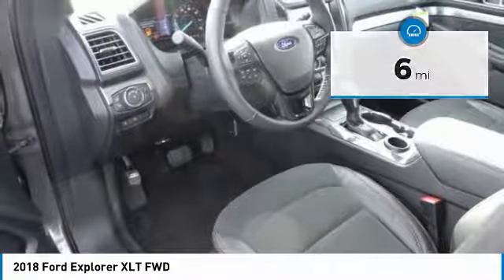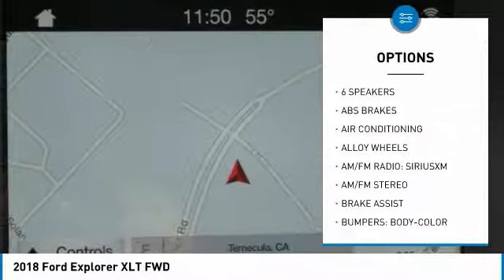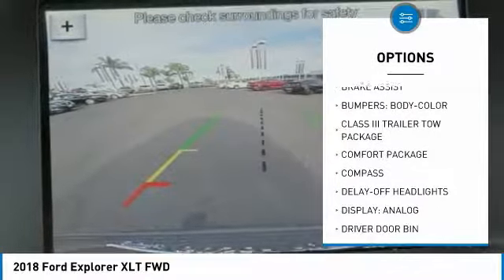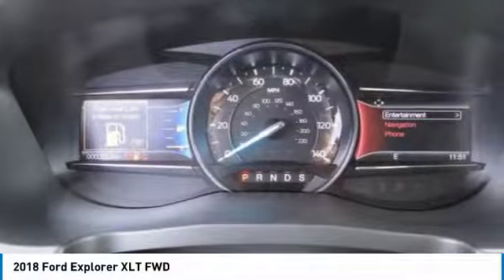Here are some of this vehicle's great options: power passenger seat, traction control, power lift gate, air conditioning, dual airbags, power steering, alloy wheels, four-wheel disc brakes, AM FM stereo radio, and universal garage door opener.